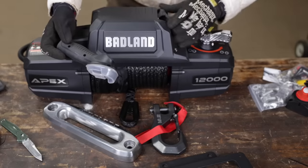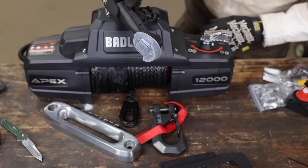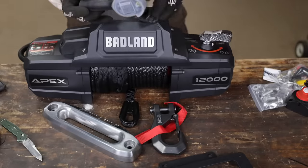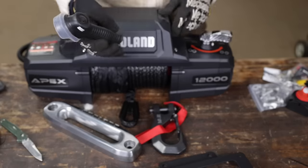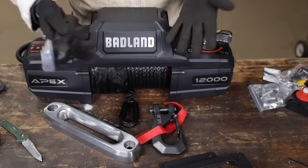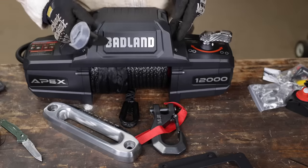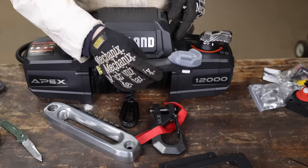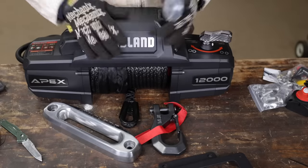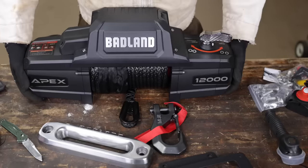Unless you can override it — if you could, in a future iteration, make this so you could actually control the winch apart from this controller if you lost it or ran over it or broke it, that would be a super nice feature. I've had problems with these before, even with the Warns. We'll look into that when we get to the install.